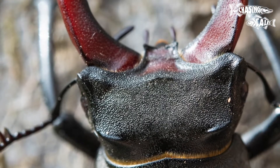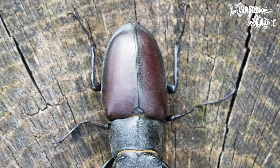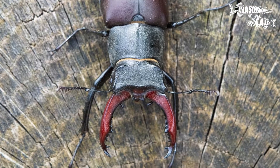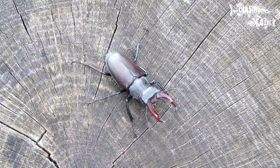The oversized mandibles of male stag beetles are used in battles with other males for mating ranks and territory. Despite their intimidating appearance, these mandibles are not harmful to humans, as stag beetles primarily feed on tree sap and fruits.